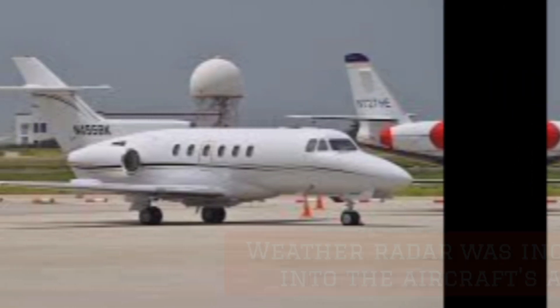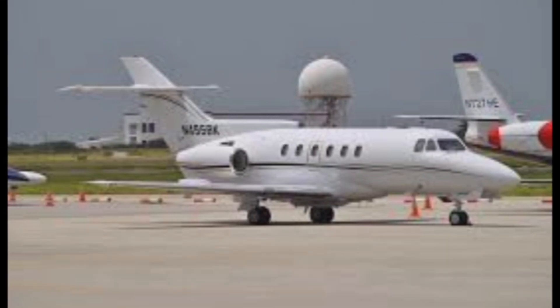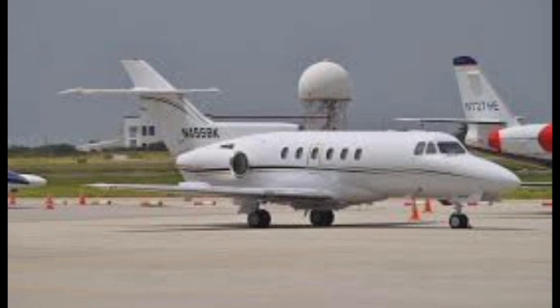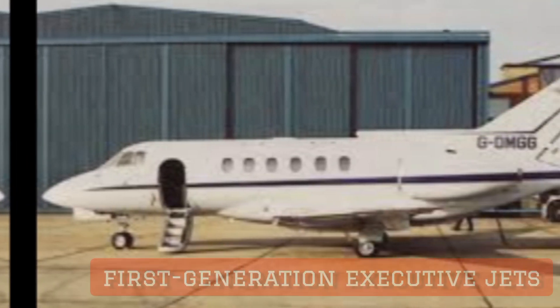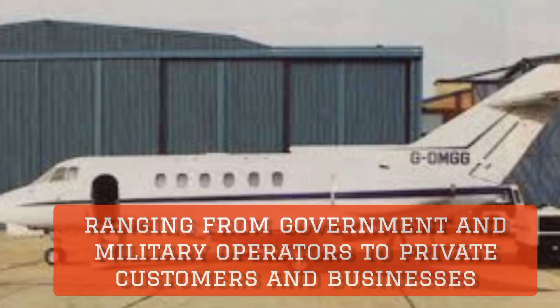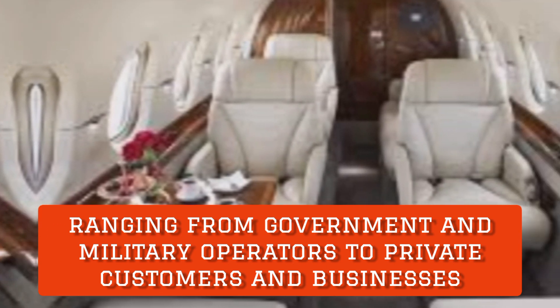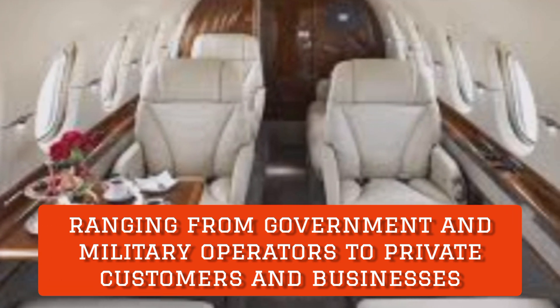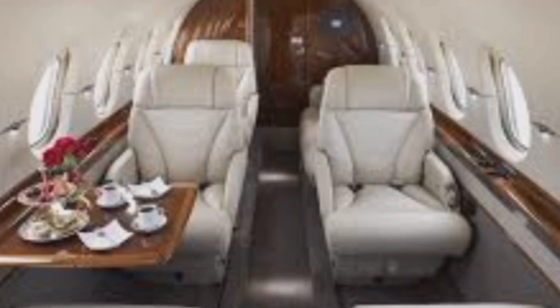Weather radar was incorporated into the aircraft's avionics. The Royal Air Force equipped some of their aircraft with equipment to defend against attack by infrared missiles. Having entered service as one of the first-generation executive jets, the British Aerospace 125 has been operated by a wide variety of customers, ranging from government and military operators to private customers and businesses. It has also seen use by several airlines, with many of the aircraft's customers located in North America.